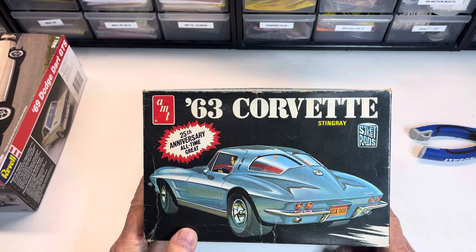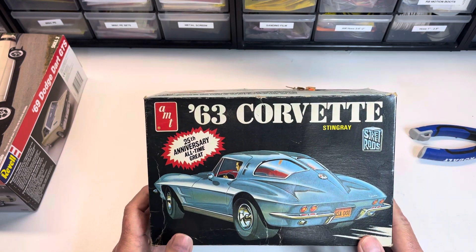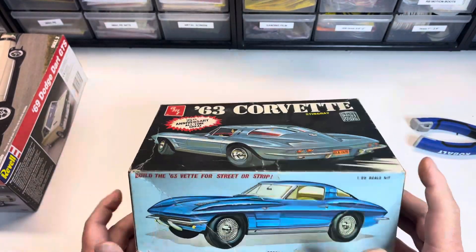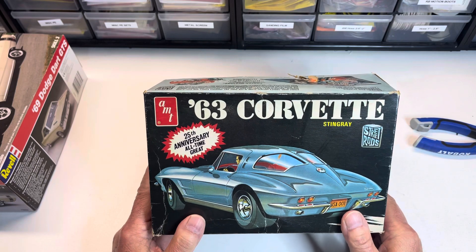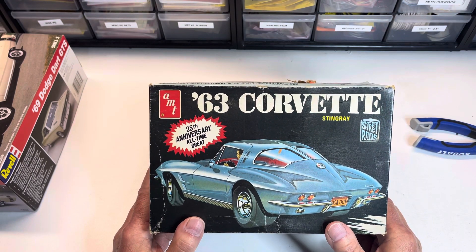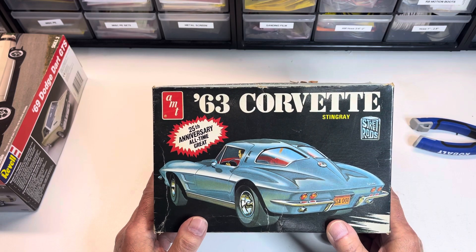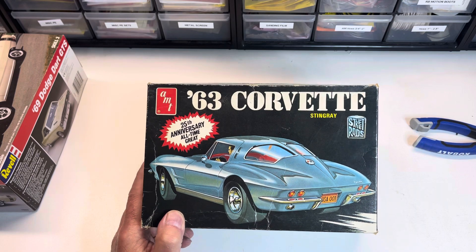Kit number three: a 1963 Corvette. I sure wish somebody would come out with a better '63 Corvette kit than this. The old MPC C2 Corvette kits were absolutely delightful. It would be nice to have a good split-window coupe, but this is about the best we get. The introduction of the '63 Corvette in the fall of 1962 coincided with my own automotive awakening — when I started paying attention to cars and realized cars are cool. It's also when I transitioned from building any kit I could get to focusing on automobiles.